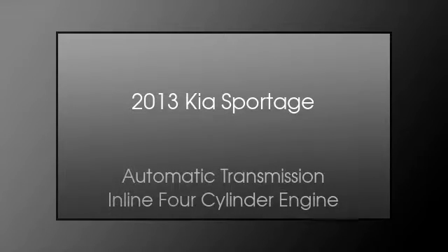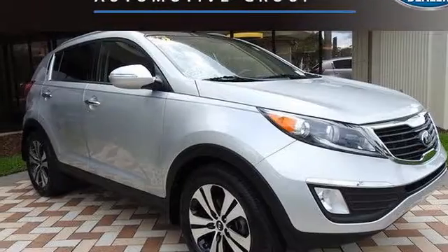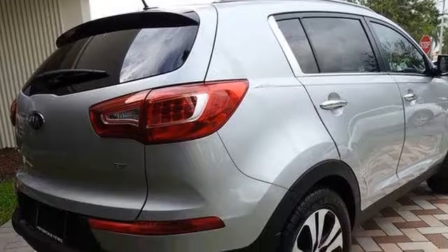This is a 2013 Kia Sportage. This crossover has an automatic transmission and an inline four-cylinder engine.